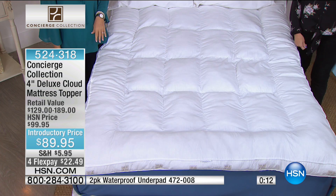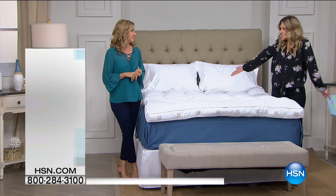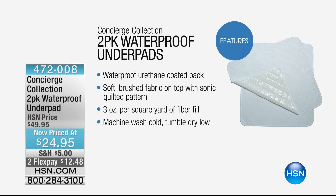So many of you are taking advantage. We do have a little bit of a hold, so I'm asking everyone to be patient with us this morning. We also have for 50% off our two-pack waterproof underpads — maybe we're talking about accidents, whether it's small children or pets. This is a soft brushed fabric on top with a sonic quilted pattern, machine washable, waterproof coated back, 50% off and you're getting two of those. We also have FlexPay — $12.48 for each. That's reusable, reusable, reusable. You can travel with those too.